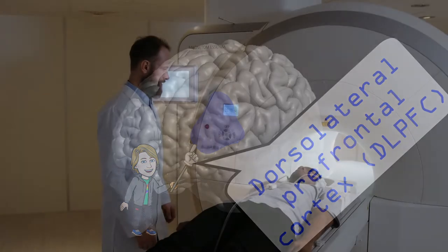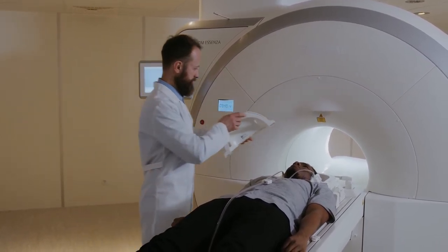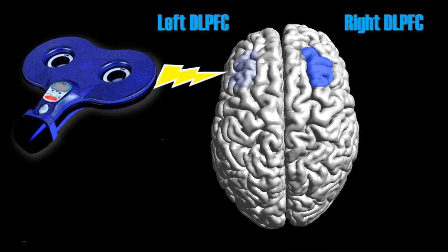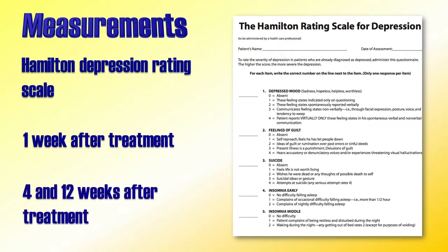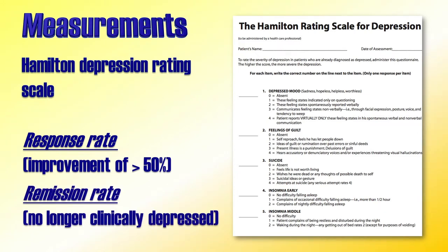Participants underwent an MRI scan before the treatment, and the location of stimulation was determined and monitored using a neural navigation system based on this MRI scan. The goal was to increase activation in the left prefrontal area, which has been shown to improve depressive symptoms. Treatment responses were assessed by the Hamilton Depression Rating Scale one week after treatment, and also analyzed at 4 and 12 weeks after the end of treatment. The main outcome measures were response and remission rates. Response rate is defined as a reduction in symptoms compared to baseline of at least 50%, while remission relates to a total score below a threshold at which the patient is no longer identified as clinically depressed.